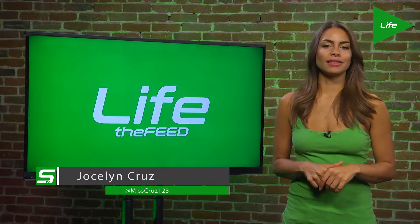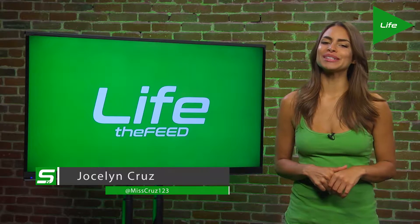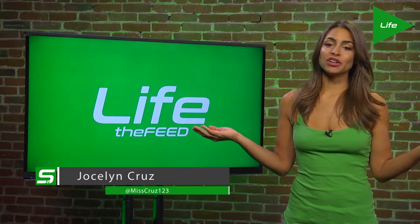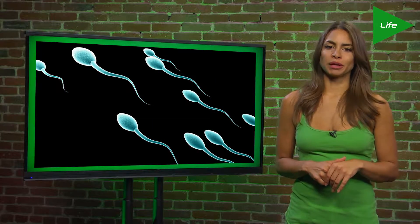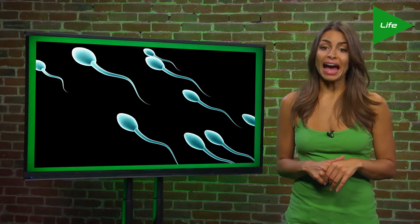Hi, and welcome to The Feed here on TheStream.TV. I'm Jocelyn Cruz. There's an app for everything, even sperm. Thanks to the London Sperm Bank, you can now search for a sperm donor with an app.